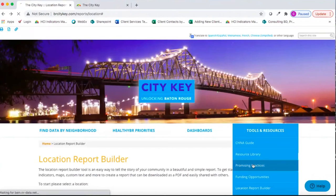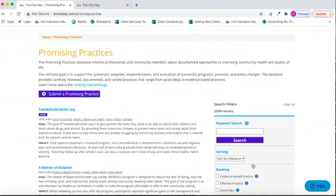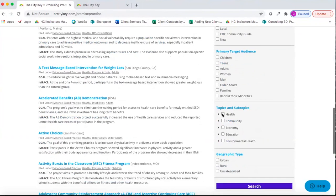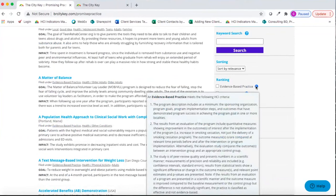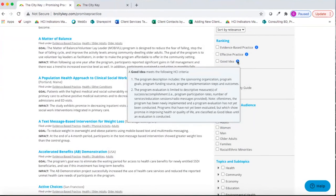The Promising Practices module is a collection of programs geared towards improving community health that have been shown to be effective, with over 2,300 promising practices in the database. You can search by topic, subtopic, ranking category, or target audience. The ranking system has three categories: a good idea, an effective practice, and an evidence-based practice. An evidence-based practice is the gold standard — statistically significant, peer reviewed, replicated, and evaluated. An effective practice has been evaluated but is not statistically significant. A good idea is promising but perhaps hasn't been formally evaluated yet.